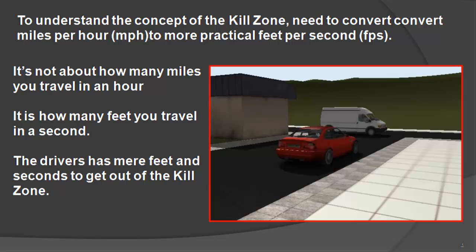Emergencies, including vehicle violence, do not take an hour to happen. If a driver diverts their attention from the driving task — such as takes their eyes off the road — when their eyes return to the road and there's an accident or an attack scenario in front of them, they do not have an hour to react and the space won't be measured in miles. They have mere feet and seconds to get out of the kill zone. At this point, there is a fine line between the time and distance that defines success and failure.